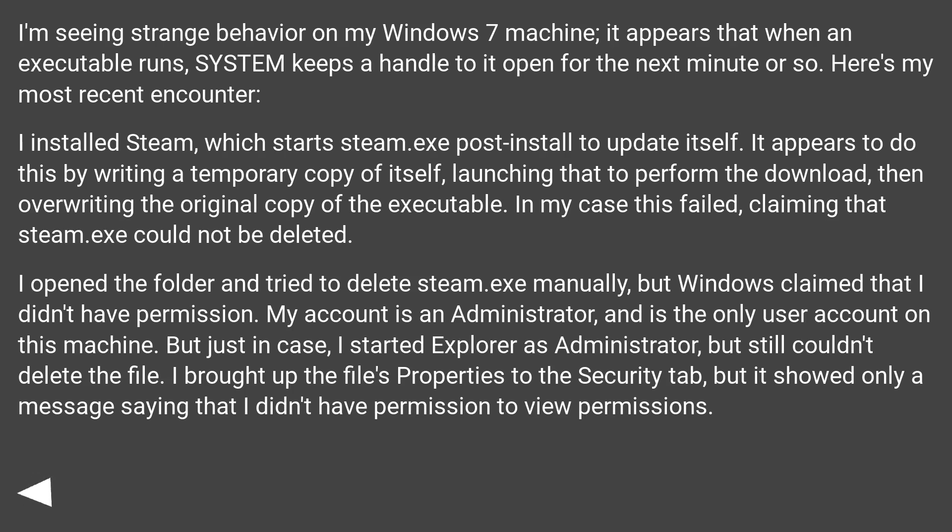Here's my most recent encounter. I installed Steam, which starts steam.exe post-install to update itself. It appears to do this by writing a temporary copy of itself, launching that to perform the download, then overwriting the original copy of the executable. In my case this failed, claiming that steam.exe could not be deleted. I opened the folder and tried to delete steam.exe manually, but Windows claimed that I didn't have permission.